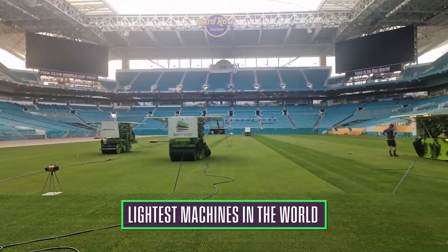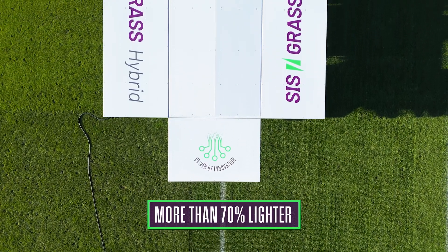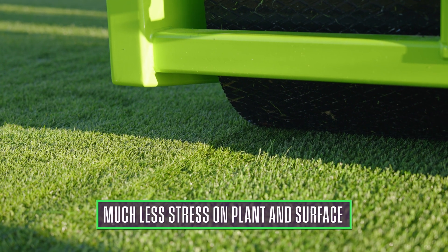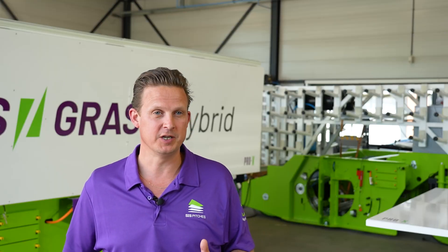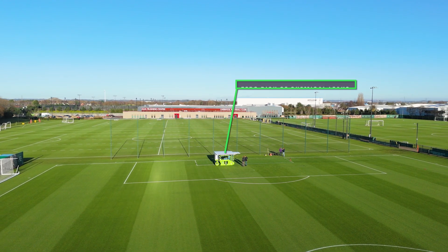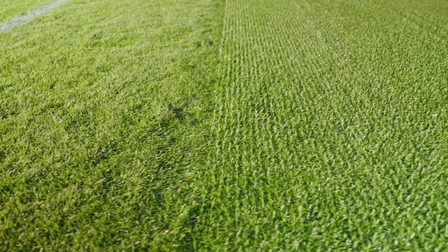The new machines are less in weight — these machines are not even 2,800 kilos. So it's going to be a massive change for the ground staff as well. Full electric machines are game changing — there's no chance of any liquid, oil, or fuel leak on the ground whatsoever.